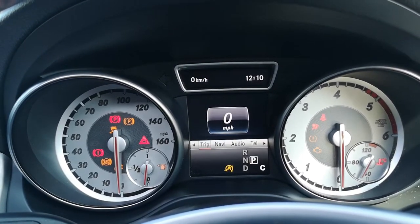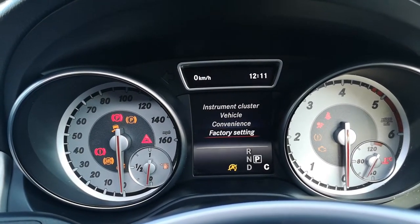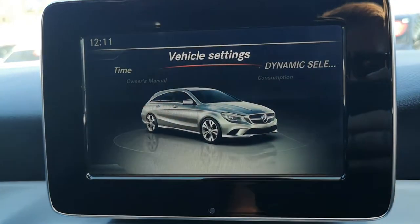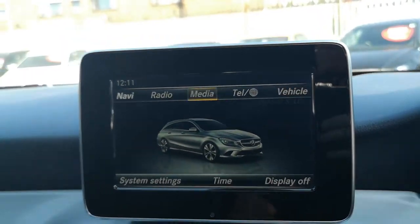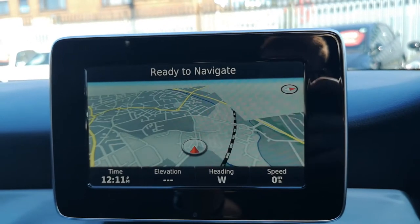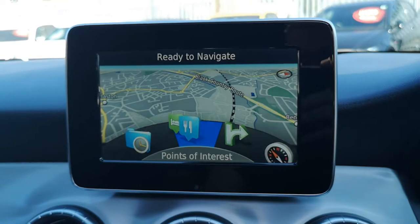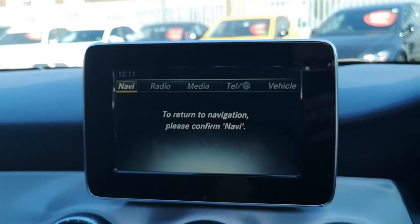There are also settings where you can change the instrument cluster, vehicle convenience, or reset to factory settings. Moving on to the tablet: there's navigation powered by Garmin, who work alongside Mercedes to offer a really nice, detailed, branded satellite navigation system — really easy to use. Click in and you can get traffic updates, recently found points of interest, and so many different options. It's enough to keep you occupied.